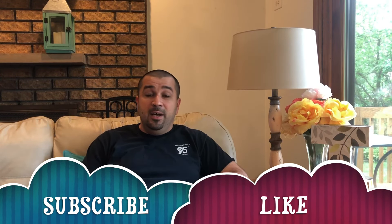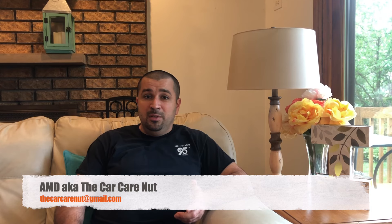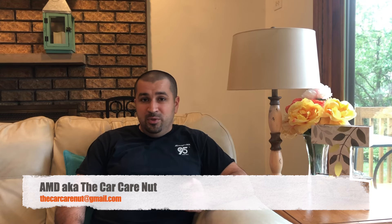Thank you for watching. I hope you liked it and found some good information. If you have any questions, don't hesitate to comment or email me at thecarcarenut@gmail.com — I'll be personally responding and helping you out. If you liked what you saw, please consider subscribing and liking the video to support the channel. We'll see you in the next Camry video, and whatever car you end up buying, may the Lord bless you and guide you.